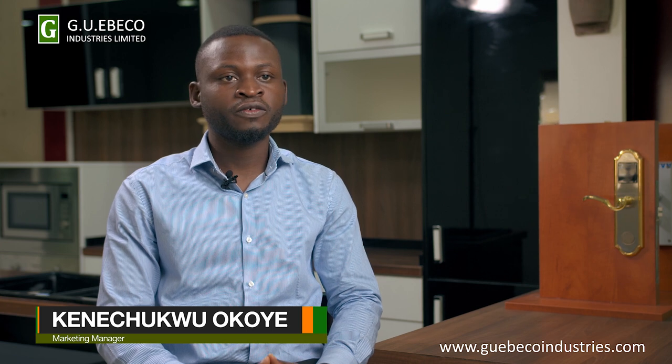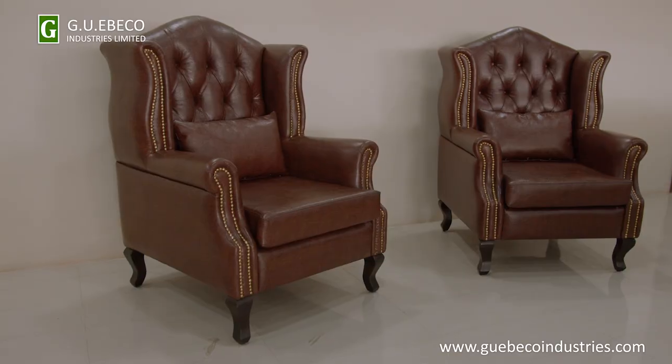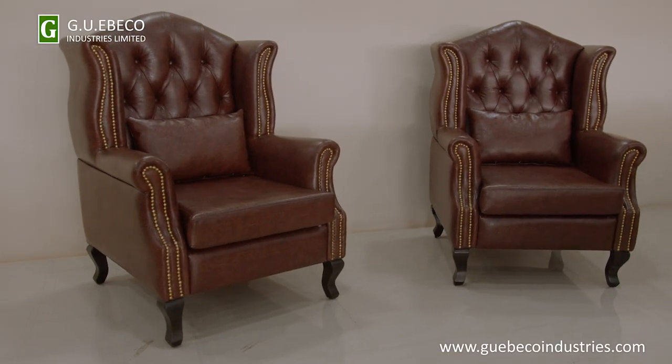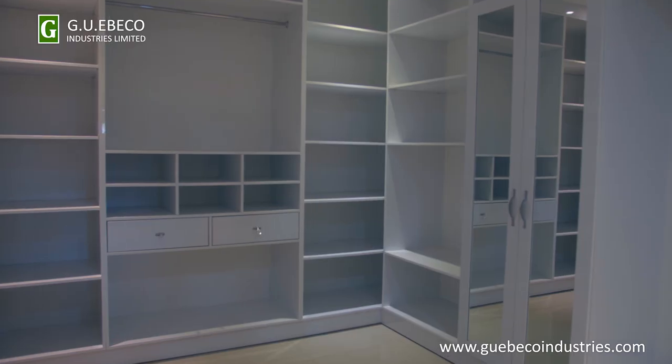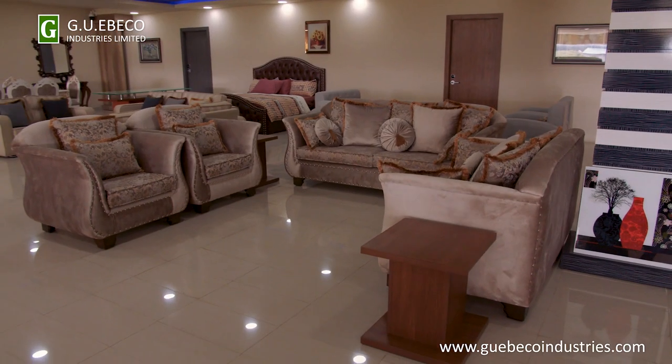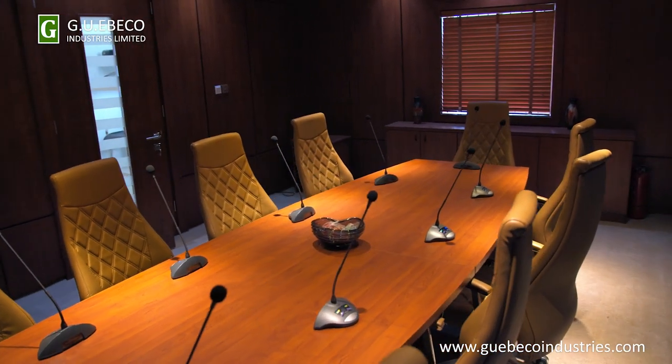Geo-Ebeco is a furniture company that specializes in making customized furniture for homes, schools, hotels, recreational centers, offices, and other institutions. Like we are doing now — kitchen, wardrobe, sofa, sitter, office table — everything concerning furniture, we are doing it in Geo-Ebeco from A to Z.